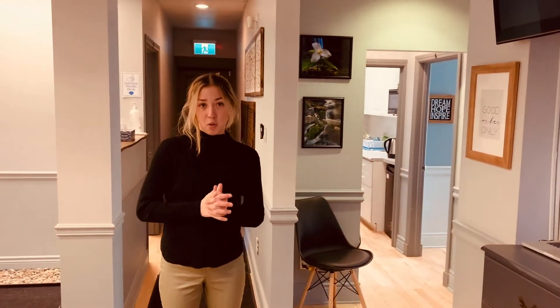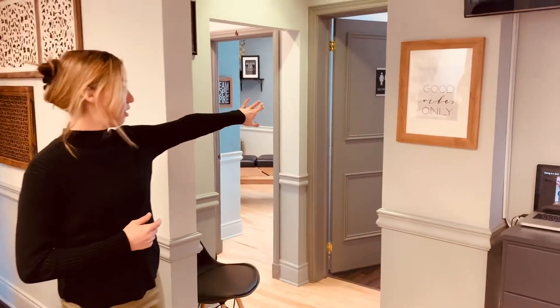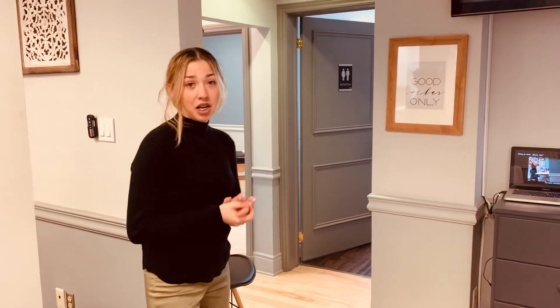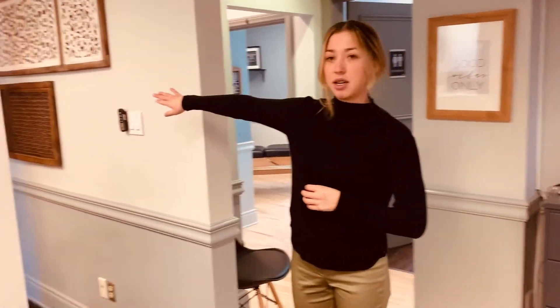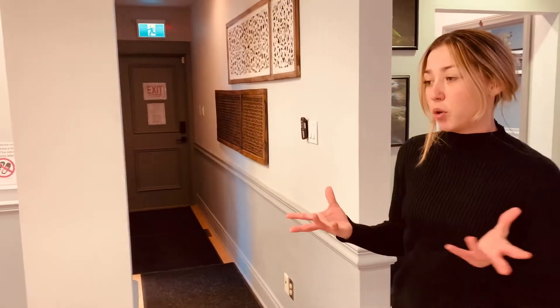If you need the bathroom at all while you're here, it's located right here. When you're done, you'll head out this back door — there's an exit sign and it takes you into the back parking area. If you're seeing Dr. Laura, she adjusts out of upstairs, so we'll head up there now.